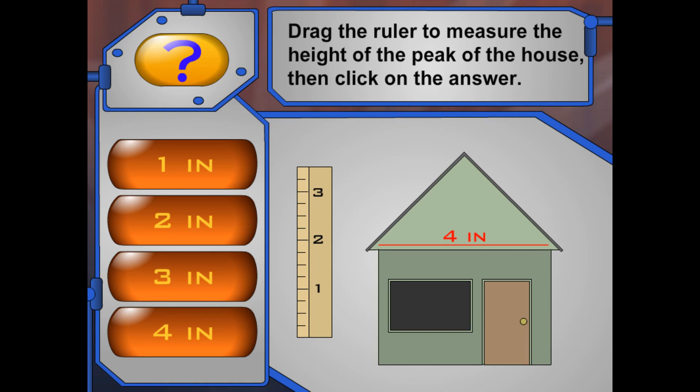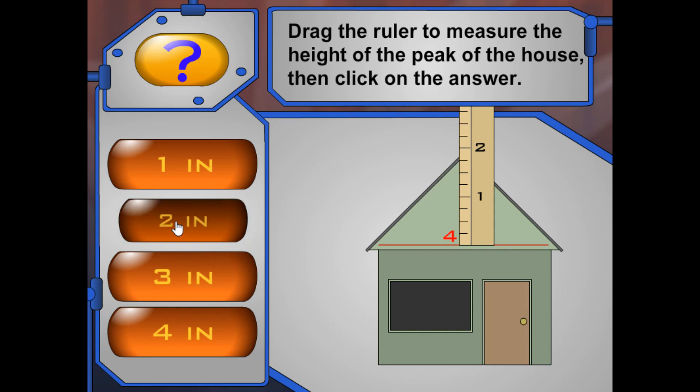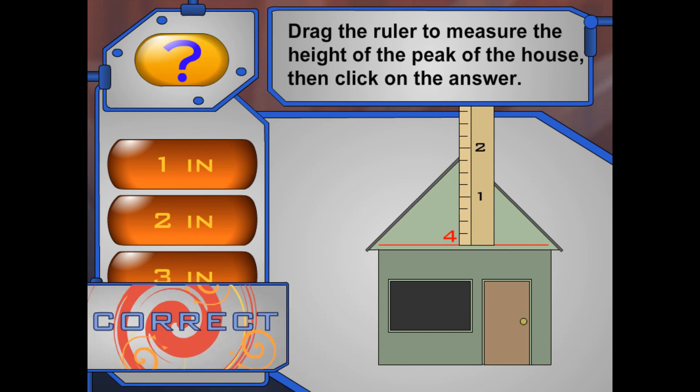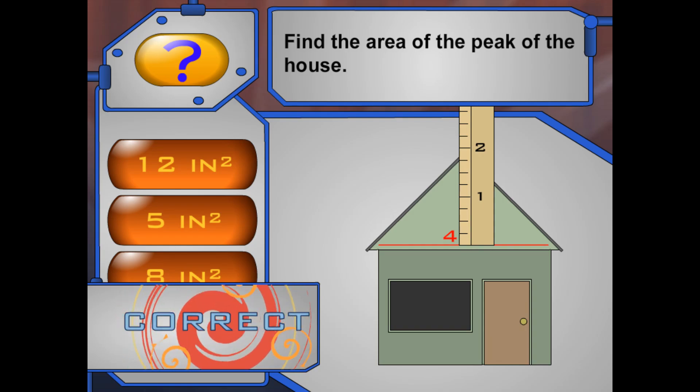Okay! What about this one? It says the base is four inches. But what is the height? Ada said to measure from the base to the highest part of the triangle. Can you help me out here? Drag and drop the ruler so it makes a line through the triangle that will measure the height. You got it! The height is from the base to where the other two sides meet. Can you find the area of this part of the house? The area is four inches squared.